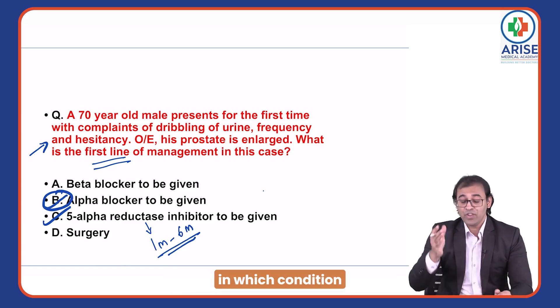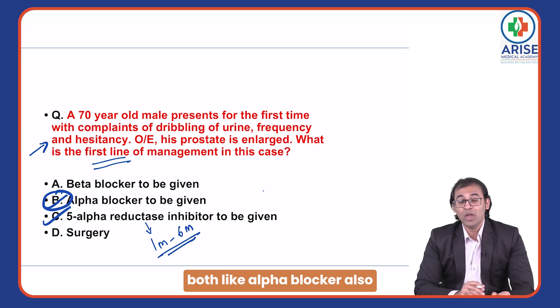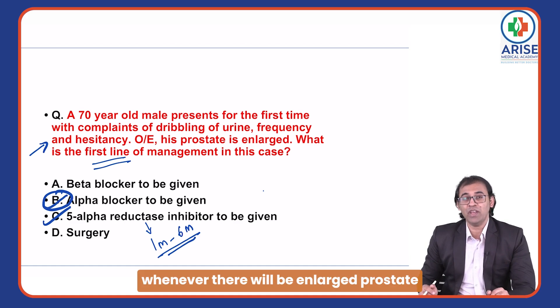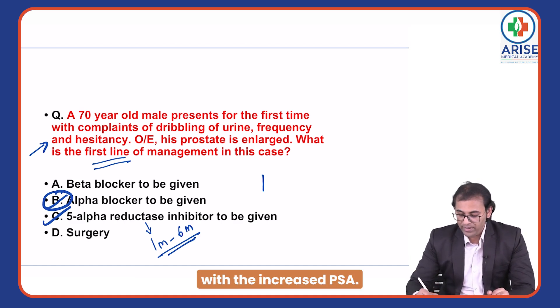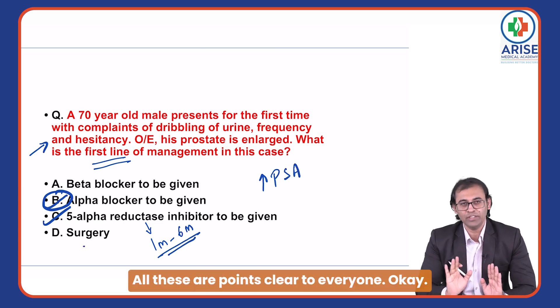In which condition should both drugs be given — an alpha blocker and a five-alpha reductase inhibitor together? Whenever there is BPH with an enlarged prostate and increased PSA, both should be given together.